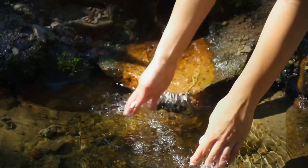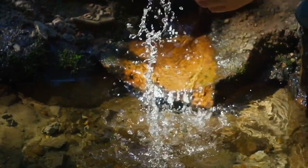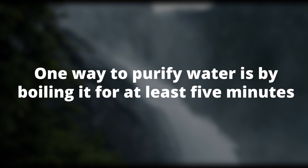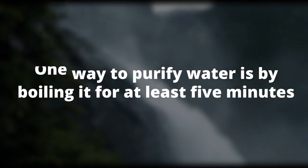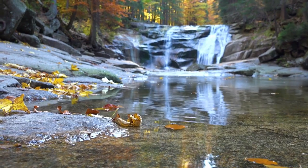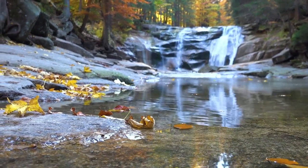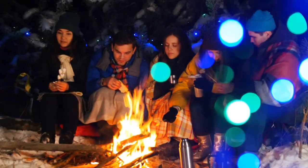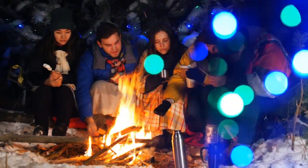Once you've found a source of water, it's essential to purify it before drinking to avoid any waterborne illnesses. One way to purify it is by boiling water for at least five minutes. You can also use water purification tablets or a portable water filter to make sure the water is safe to drink. Imagine you're in the wilderness and you need to make a fire. This brings us to Skill 3: Starting a Fire.